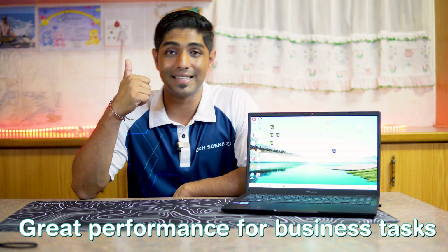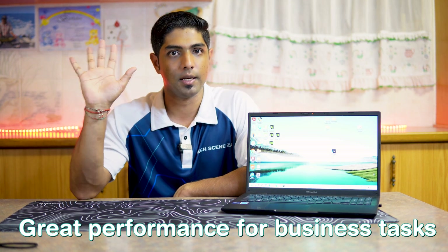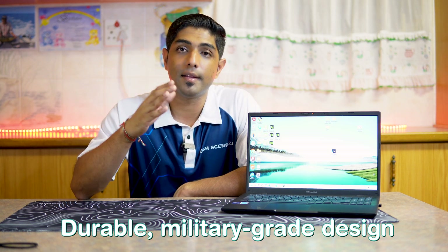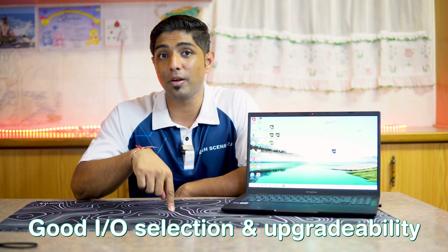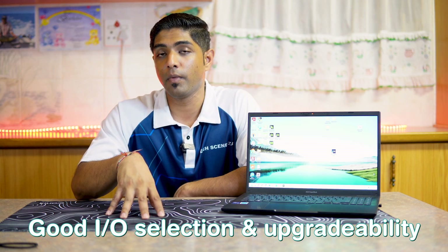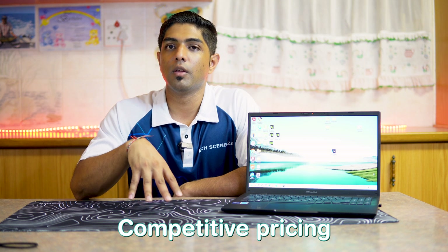Here's what I love about the ASUS ExpertBook B1. Number one: great performance for business tasks. Number two: its durability — military-grade standard — and its lightweight design. Number three: great I/O selection and the ability to upgrade storage and RAM. Number four: the competitive pricing.